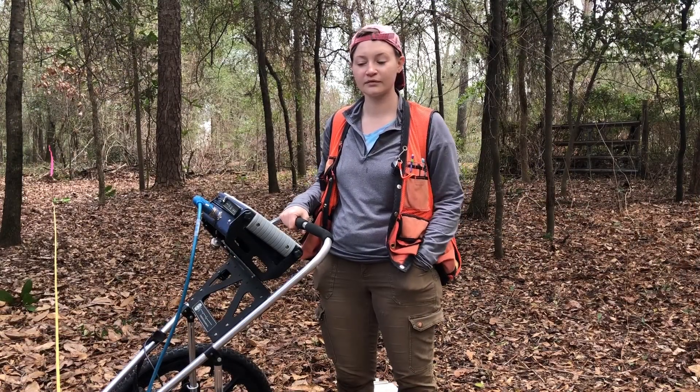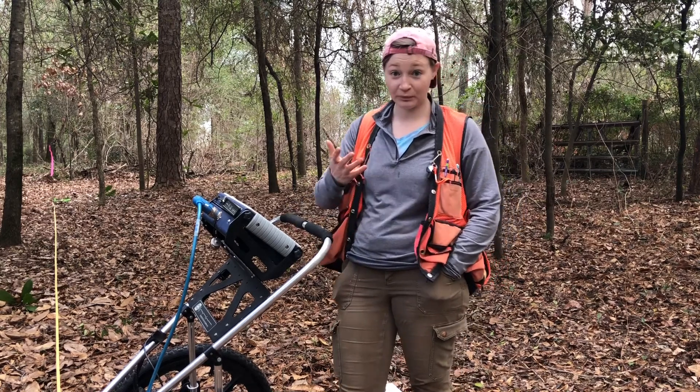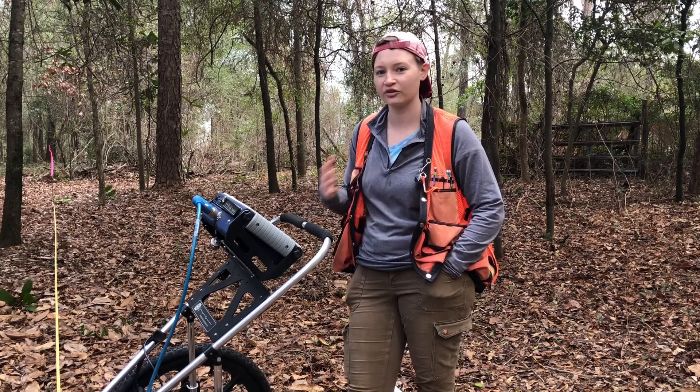Stacey Young is the South Carolina Parks archaeologist, and Katherine Parker is an archaeology PhD student at the University of Tennessee Knoxville who has experience conducting GPR. Hey Katherine, can you explain to us what GPR is? So GPR is Ground Penetrating Radar. It's a tool that a lot of archaeologists will use to see below the ground surface without actually having to dig.